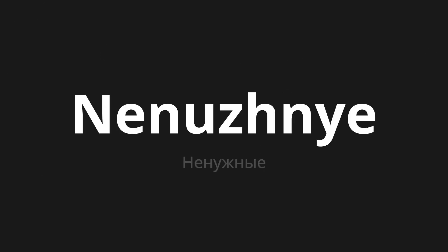Welcome to this pronunciation video. Today we will be focusing on a new word that you might find challenging or intriguing, so let's dive into today's word, which means 'unnecessary' in Russian. Let's say it all together.